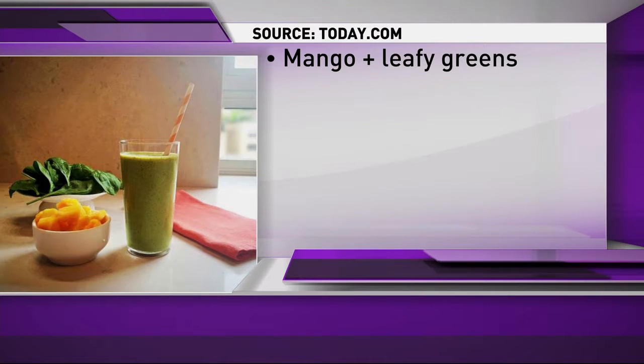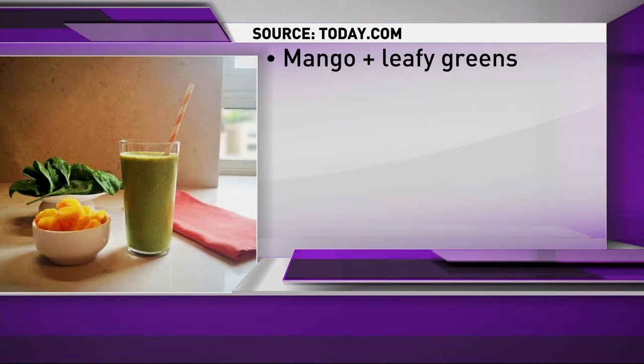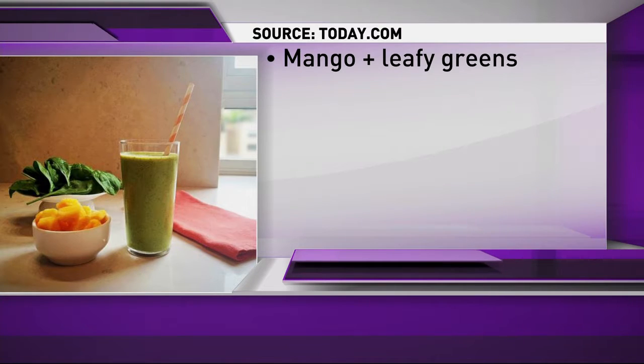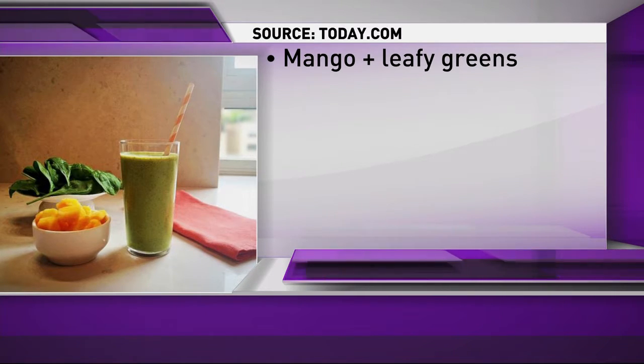The first: mango and greens. A single mango has a whole lot of vitamin C, which is great for a healthy immune system. Add some leafy greens and you get a big boost of iron — vitamin C actually helps your body absorb more iron. An easy way to combine these two is to blend the mangoes with spinach in a smoothie, or you can mix them in a salad.